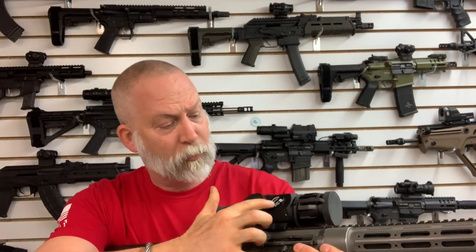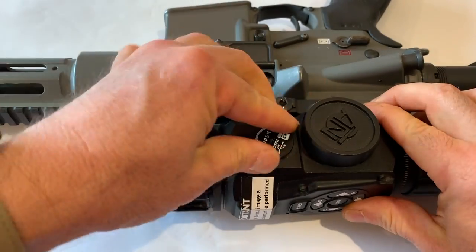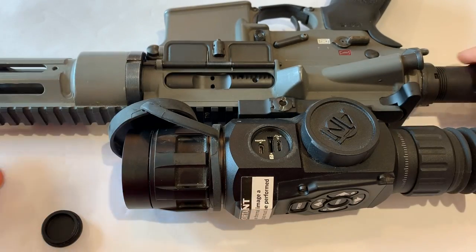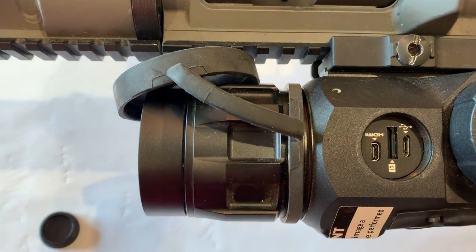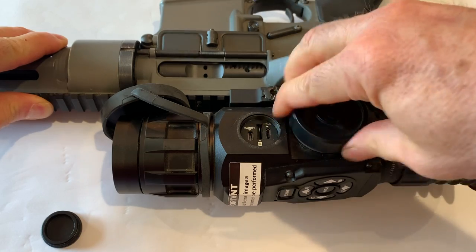We do have a little panel right here — we can unscrew this — and then we have access for electronics, tapping in, putting in an SD card. And then here is where the batteries go.